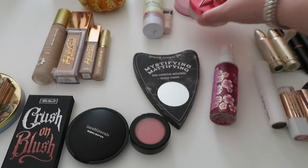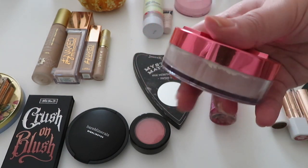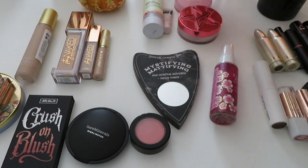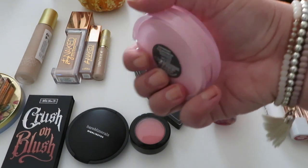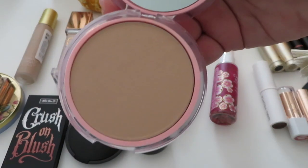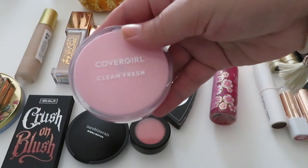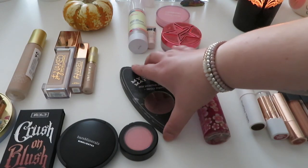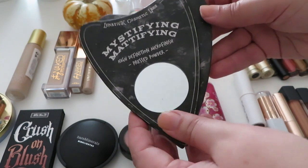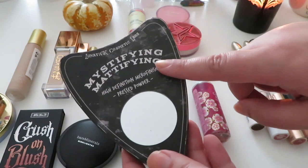For setting powder, I'm continuing with one I've been using — once I use it up I won't repurchase because I no longer support the brand, but this is the JSC Magic Star Powder, which is really nice. I'll just use it till it's done. I'm also continuing with the CoverGirl Clean Fresh Pressed Powder — such a good formula, not too heavy, it really blurs the skin without looking cakey.